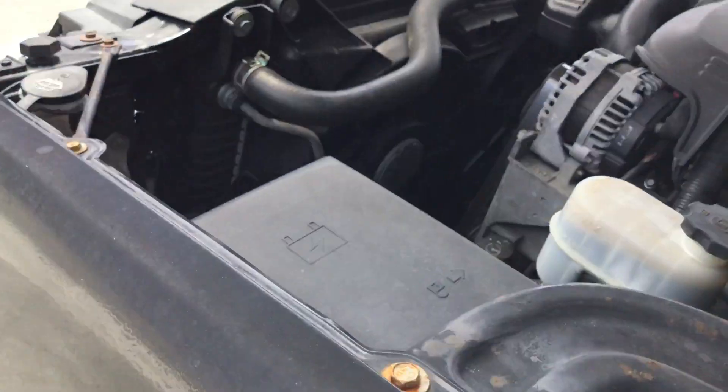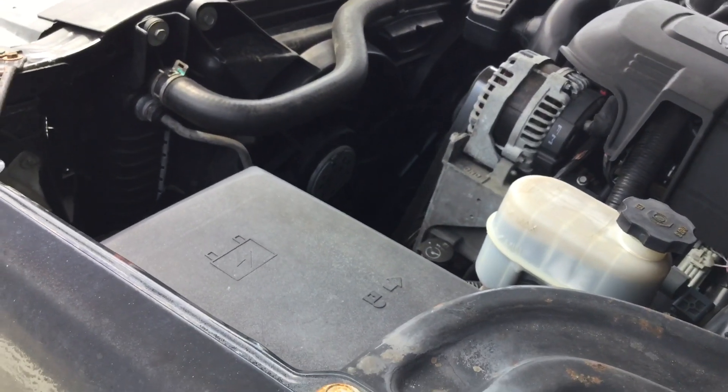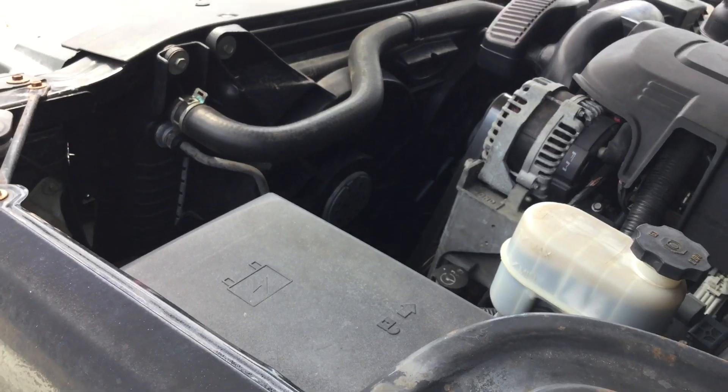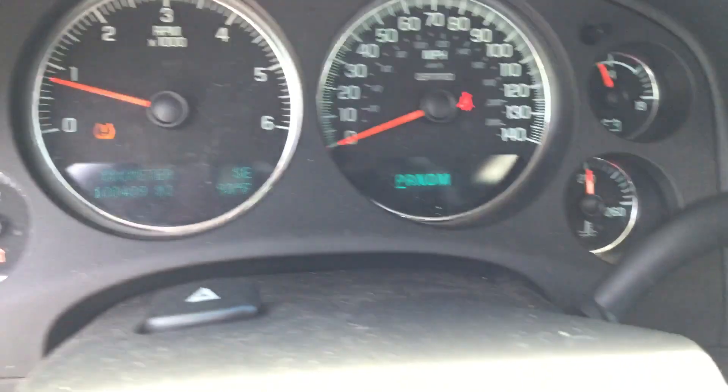I'm going to rev it up so you can hear it — the engine sounds good. Here are the miles: it's got 100,409. Very low fuel; it may run out of fuel.